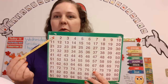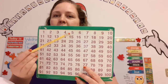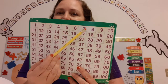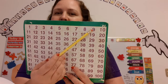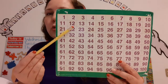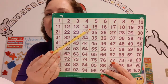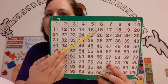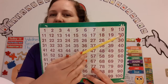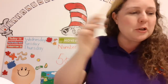Okay, here we go. 1, 2, 3, 4, 5, 6, 7, 8, 9, 10, 11, 12, 13, 14, 15, 16, 17, 18, 19, 20! Yay! Super counters! Super-duper.